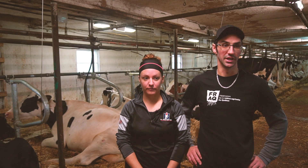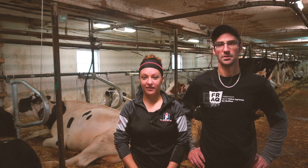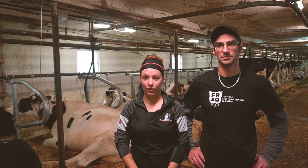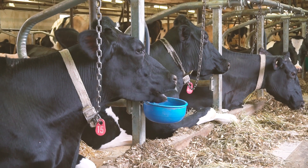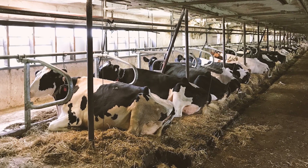Lunge space has been much improved and the cows get up more easily. Instantly after the renovations, we noticed that the cows lie down immediately after milking. Their resting time is longer and they are all lying down at the same time.